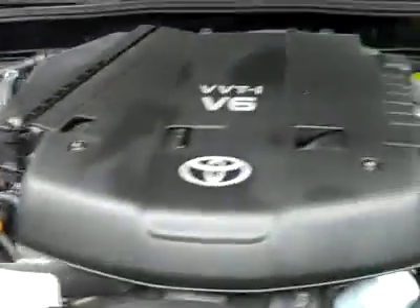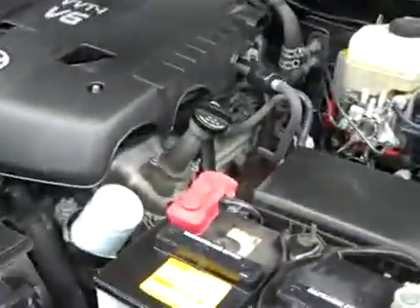Let's take a look under the hood. It is a nice clean engine bay, and as you can hear, it's running very smoothly.